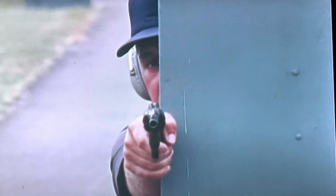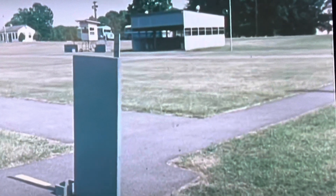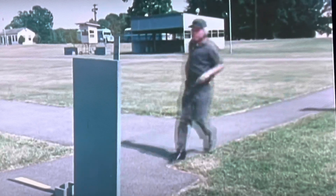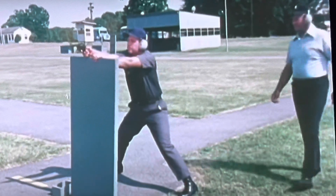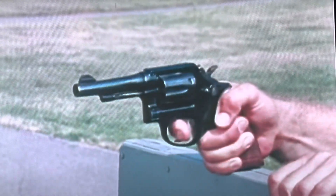He fires a good pattern with a minimum of bodily exposure. Each firing range may set up its own course, but defensive firearms training objectives remain: teaching the application of basic shooting techniques to confrontation situations.